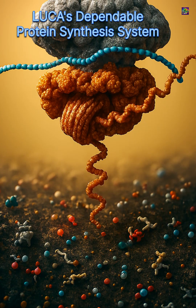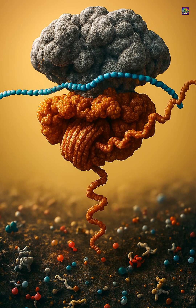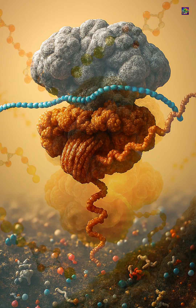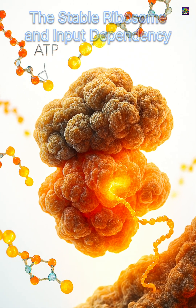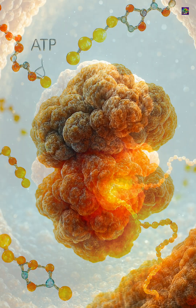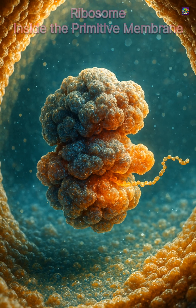The stability of ribosomes also tells us LUCA had a dependable system for making proteins far beyond anything in simple prebiotic chemistry. Ribosomes reveal other details too: they can function only inside a controlled, enclosed environment, meaning LUCA had a membrane, even if primitive.